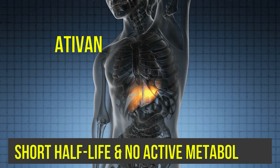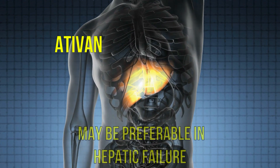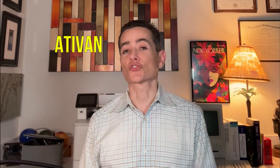Ativan is a medium-acting agent with an elimination half-life of 10 to 20 hours and no active metabolites. Because of its short half-life and inactive metabolites, lorazepam — Ativan — is often preferred in some patients with liver disease. Lorazepam may also be preferred over other benzodiazepines for the treatment of delirium. Ativan is available as an injectable, and we would combine it with Haldol and Cogentin to prevent acute dystonic reactions — all in one syringe.